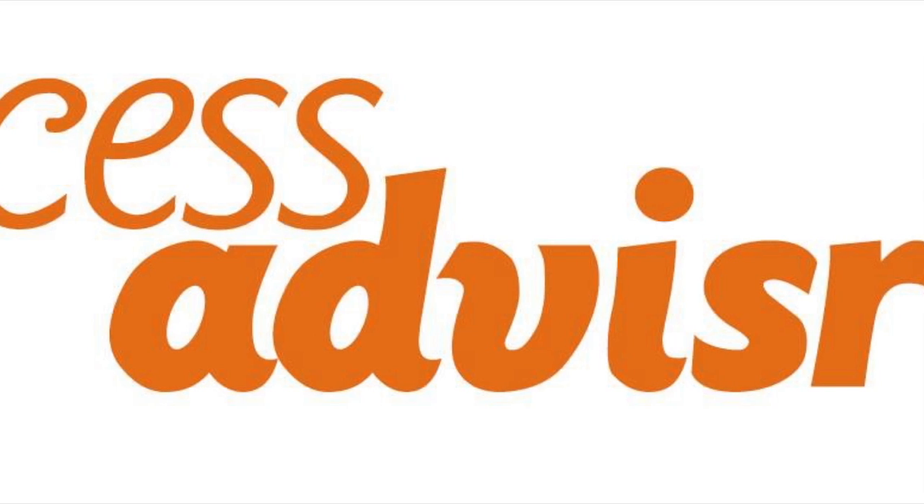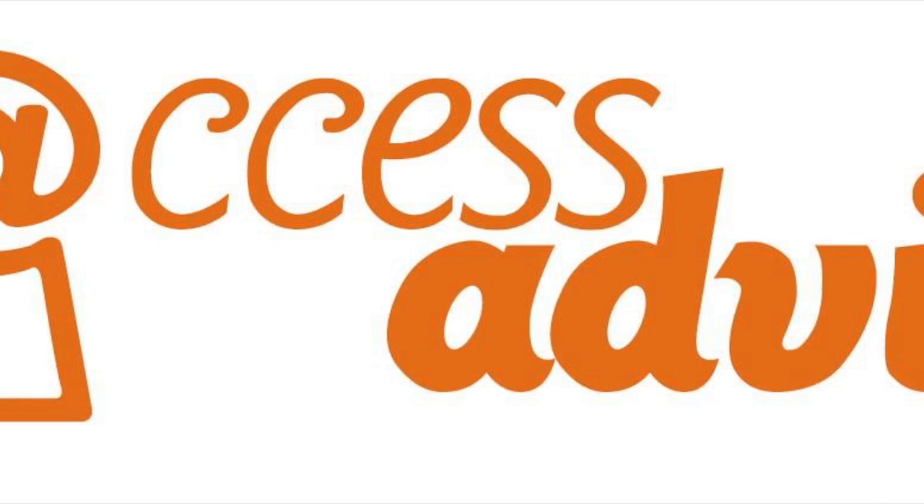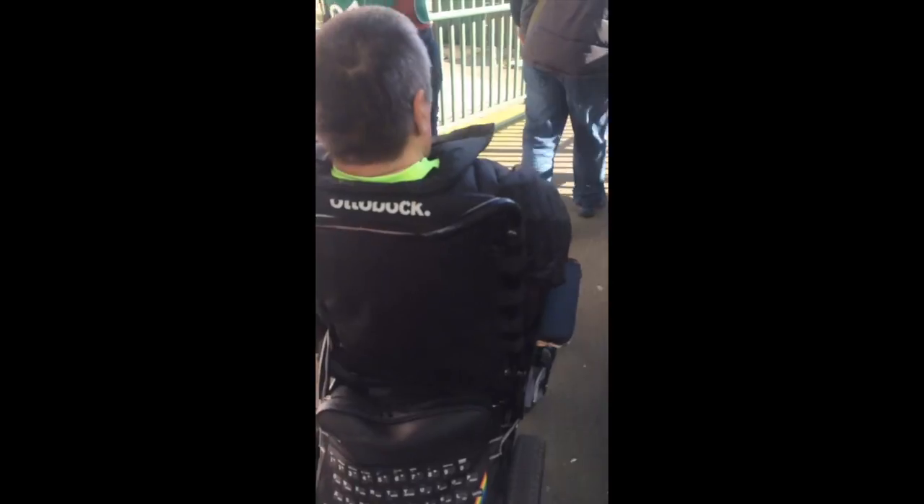Access Advisor goes to St Mary's, home of Southampton, for this latest video. The local games are not far to travel, and as you can see, access around the town and towards the ground is very easy.